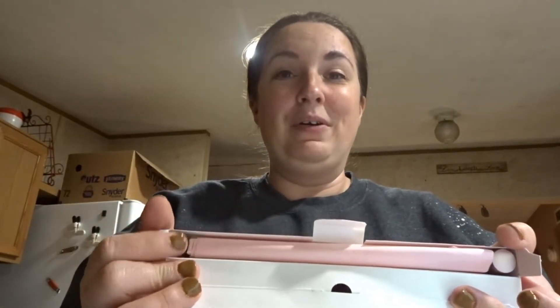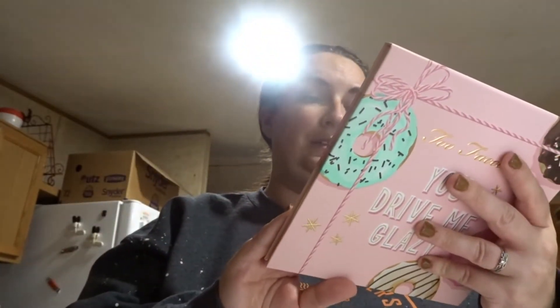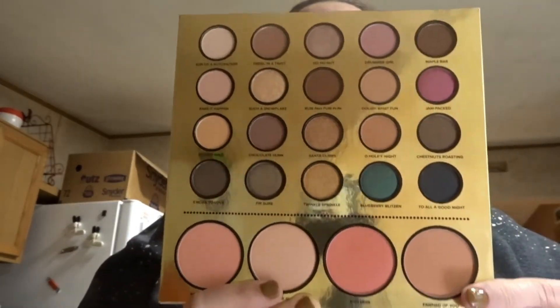I tried to open it earlier but waited till I got home. It's got pink tissue paper inside. When you take it out, here is the Two Faced Killer Liner — Total Control 36-hour waterproof eyeliner. Then there's the Two Faced Better Than Sex mascara in mini size. Then it's the palette — look how cute it is, it's got a little elf on the back. It's the Two Faced Christmas Bake Shop palette. When you open it up, you have eyeshadows on the top and blushes on the bottom.